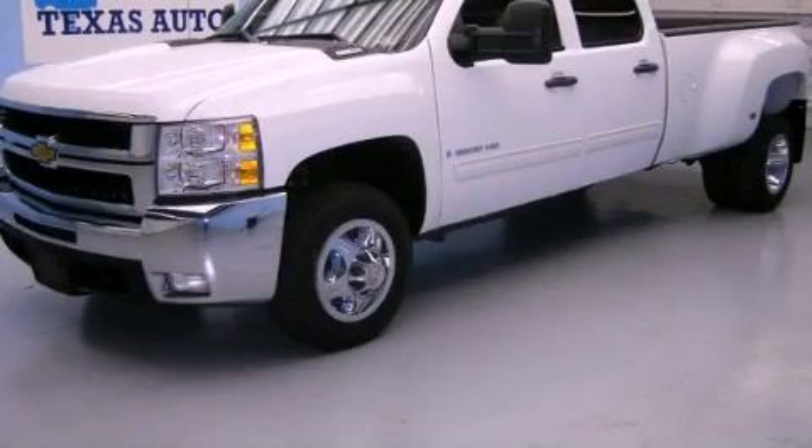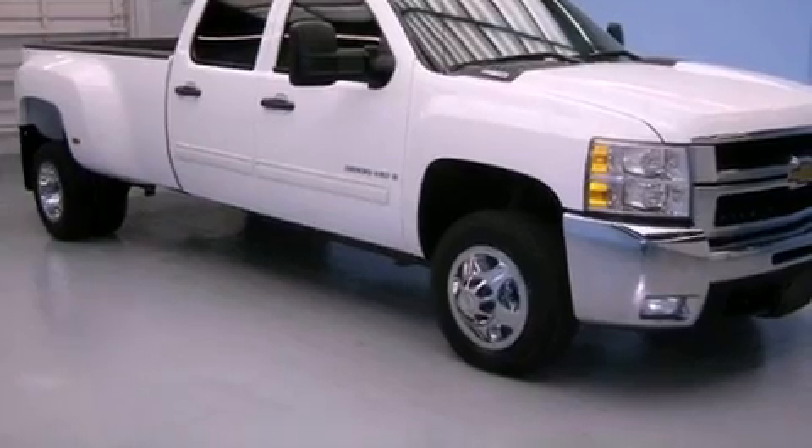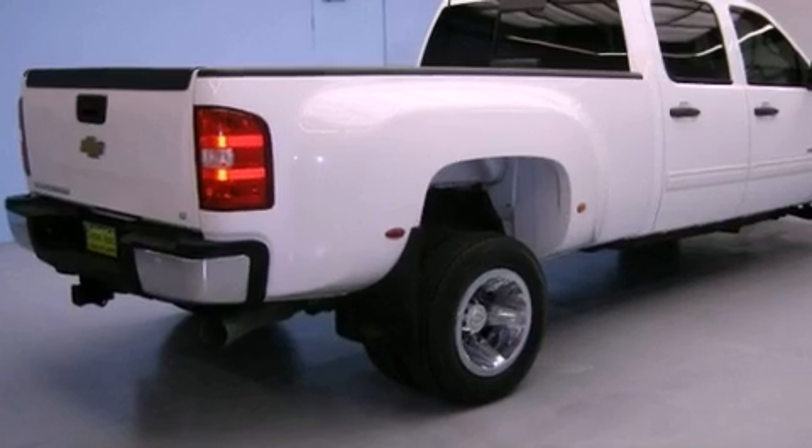This is a 2009 Chevrolet Silverado 3500 HD — made for the job site, the trail, and the town. It has a 6.6 liter 8-cylinder engine and an automatic transmission.